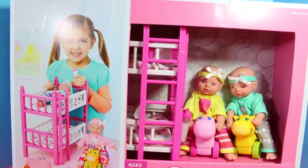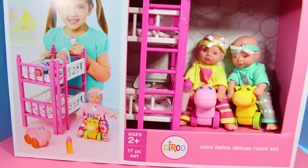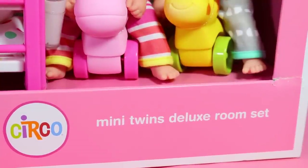Hi everybody, it's All Toy Collector here, and I have this really cool bedroom set that I got at Target. It is called Mini Twins Deluxe Room Set.